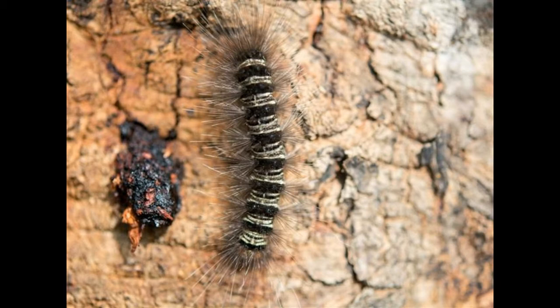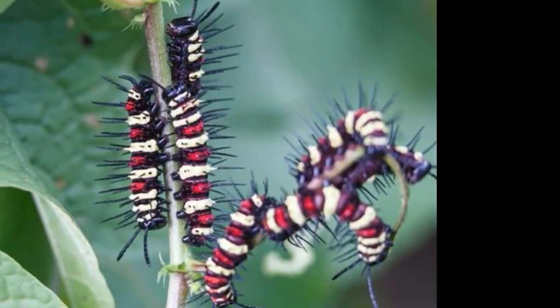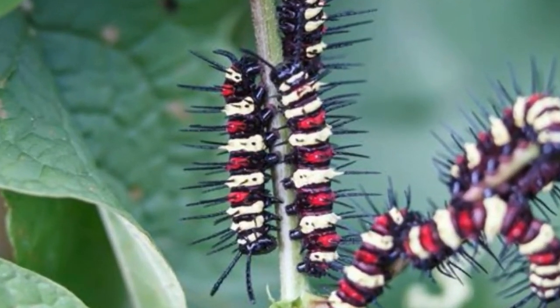Woolly Bear Caterpillars are not poisonous at all and they don't inject any venom. Though they do not cause any disease or irritation, handling them is not advisable because their hairy bristles may cause itching and dermatitis in people who have sensitive skin.